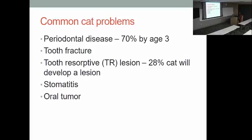Cat problems are similar. They still have trouble with periodontal disease, though maybe not to the same degree as some dogs — though some individuals really struggle with it, and tooth brushing is the answer. They also get tooth fractures. Resorptive lesions affect around 28% of house cats at the low end per study data. We don't really know why cats get these — the tooth is essentially being eaten away. They can be quite painful. Stomatitis, meaning inflammation in their mouths, is another problem, and cats can also develop oral tumors.